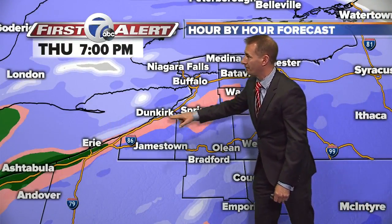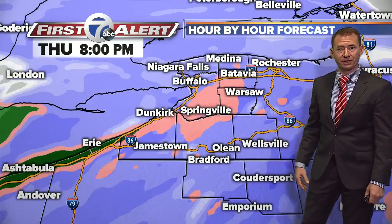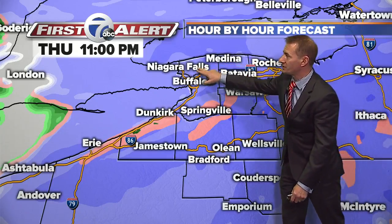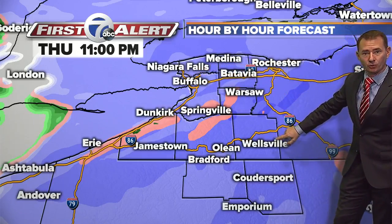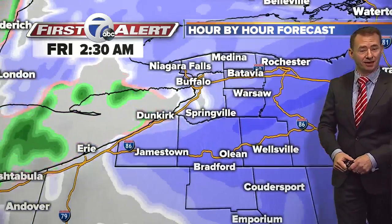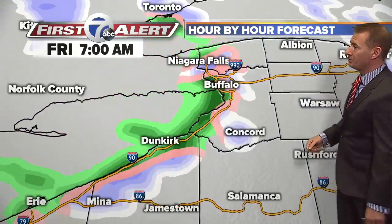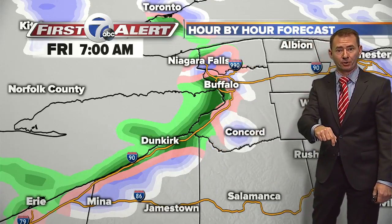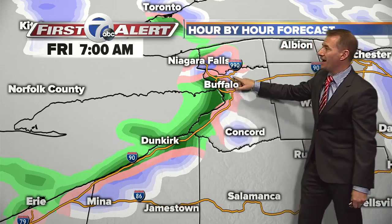Let me put the timing on it for you. There is that mix as we go through the early evening hours. Towards the end of the evening, we still may have some of that near Springville. It'll be snow up in the north towns and near Wellsville. Allegheny County, we're going to spend a little time talking about you in a moment. All this steady stuff goes out for Friday morning, but the Friday morning commute you're going to get the leftovers from what happened overnight, and then you're going to get the add-ons.